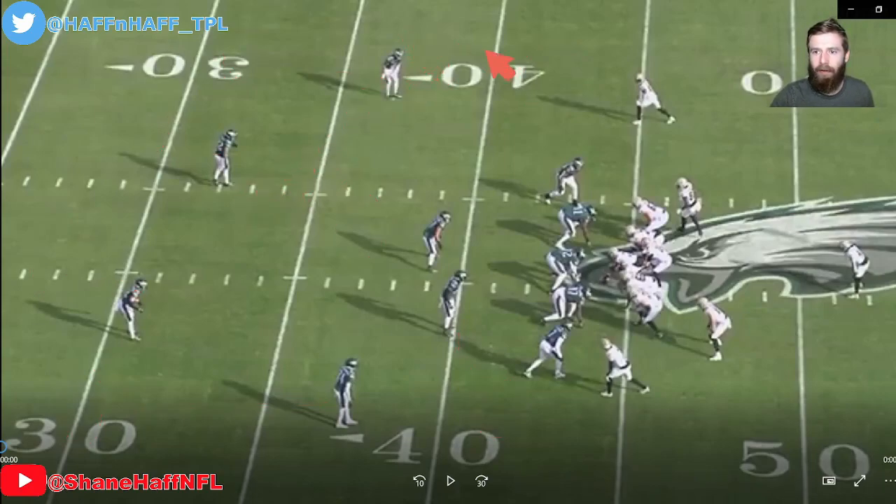We number our receivers from the inside out — number one receiver, number two receiver — the same on both sides. There are coverage matching rules here. The corresponding defender is responsible if that receiver goes deep. The corner at the top is responsible for the number one receiver if he goes vertical. The safety is responsible for the number two receiver if he goes vertical. The field is split in half. Now, what happens if the receiver doesn't go vertical? You go find work.